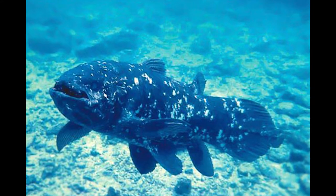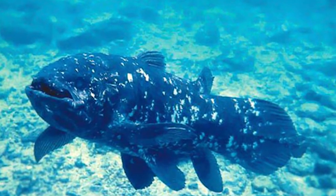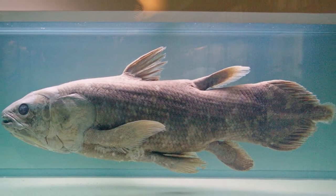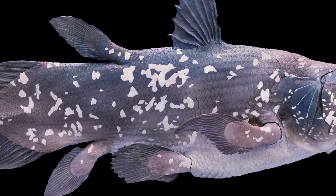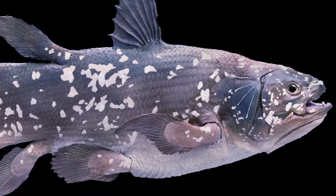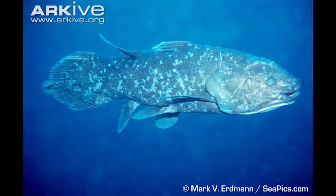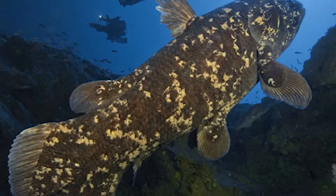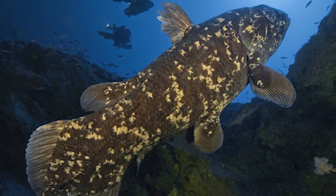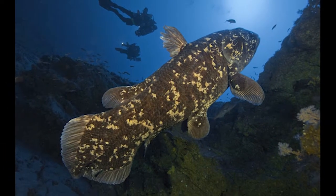Much like the fascinating story of its real-world counterpart, the Coelacanth — thought to have been extinct for 66 million years, in 1938 a museum curator discovered one among the catch of local fishermen in South Africa. Between 1938 and 1975, 84 specimens were found in the West Indian Ocean. In 1999, a second species was discovered on the island of Sulawesi in Indonesia. Thought to be a living fossil, unchanged for millennia, many recent studies have found quite a diversity in prehistoric coelacanth body shapes compared to our current species.